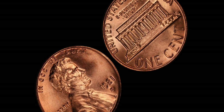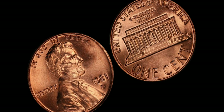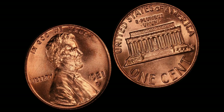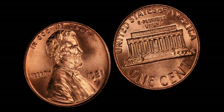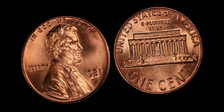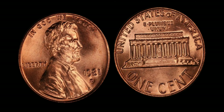Behold, the 1981 D Lincoln penny. At first glance, it may seem like any other penny in your pocket, but don't be fooled by its unassuming appearance. What sets this penny apart is a mysterious error that occurred during the minting process, resulting in a few of these coins being struck with a unique characteristic that makes them incredibly valuable to collectors.